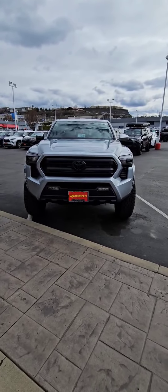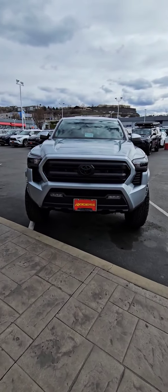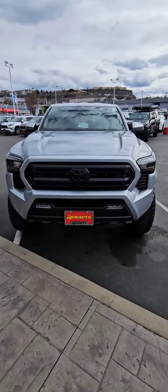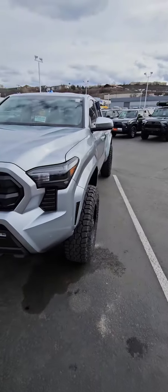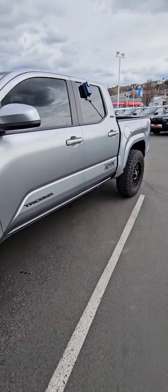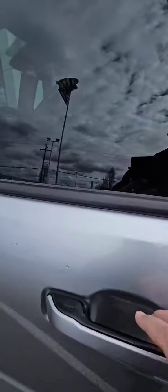Hey everybody, Jason at Riders Toyota. I am super excited — right before us is the all-new 2024 Toyota Tacoma SR5 with an upgrade package. They also put wheels, lift, and tires on this machine. Look at the stance of that — it just looks super sharp. The road presence is excellent on them, plenty of power, plenty of juice.